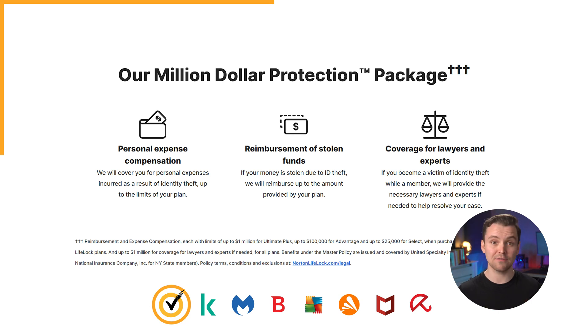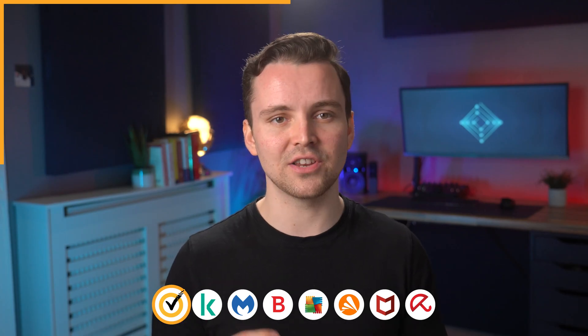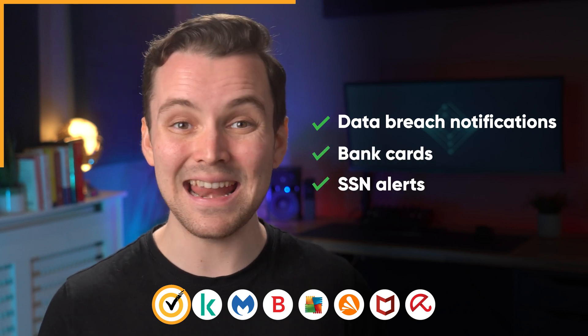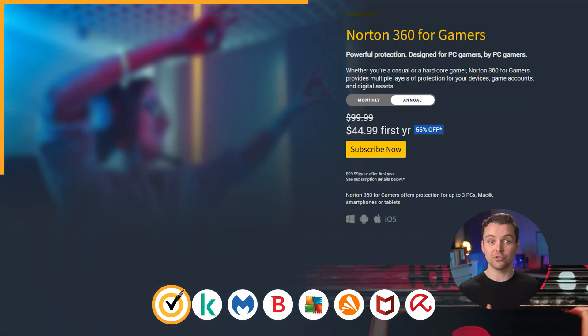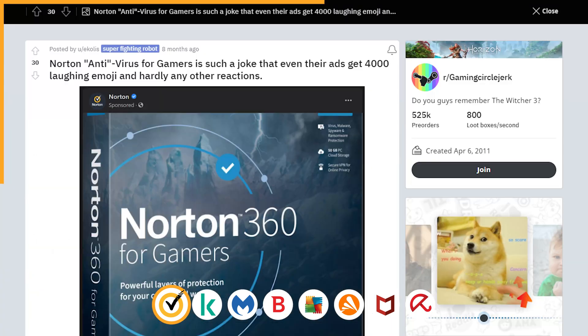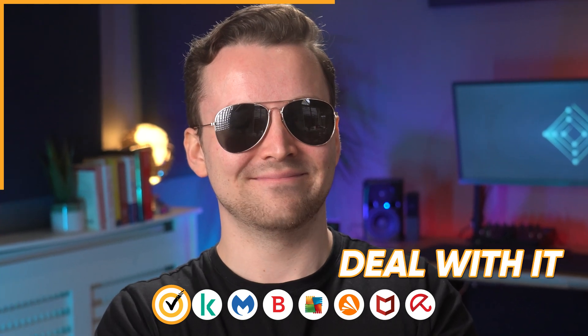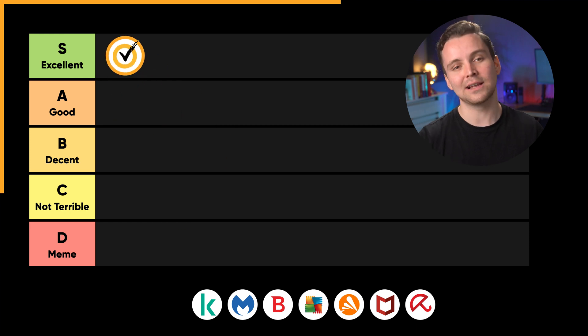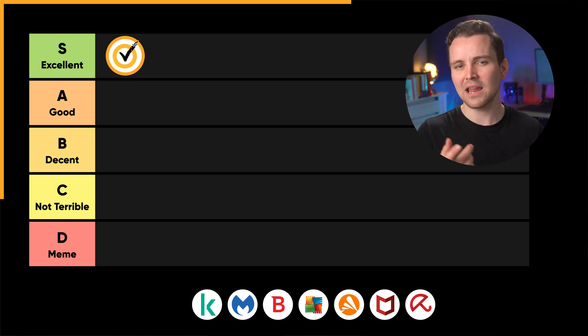Identity Theft Protection through LifeLock has a million-dollar protection package that pays out if you want the insurance. This protection can include data breach notifications, bank card and SSN alerts. Norton also offers specialized services for families to control kids' screen time and mobile security. Its other service, Norton for Gamers, optimizes the gaming experience, though performance improvements are mild at best. Norton is under the excellent rating on our list — it's excellent for scanning software and offers insured identity theft protection.